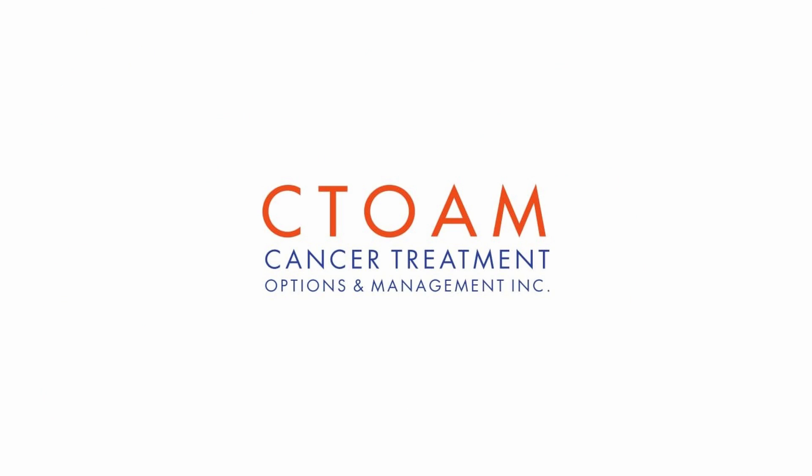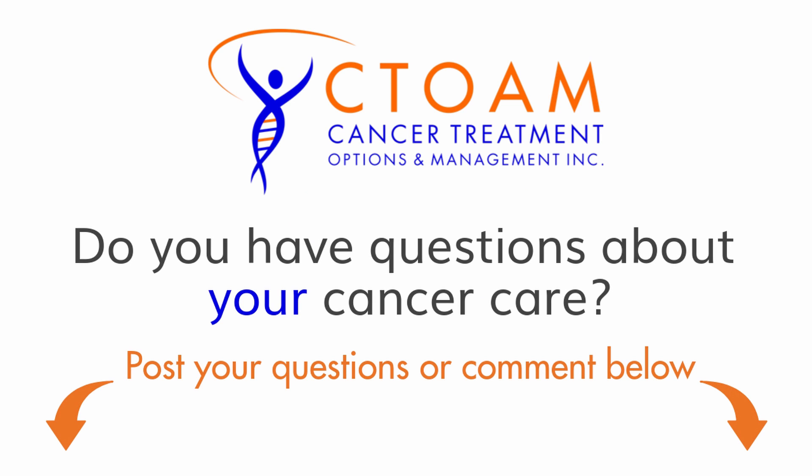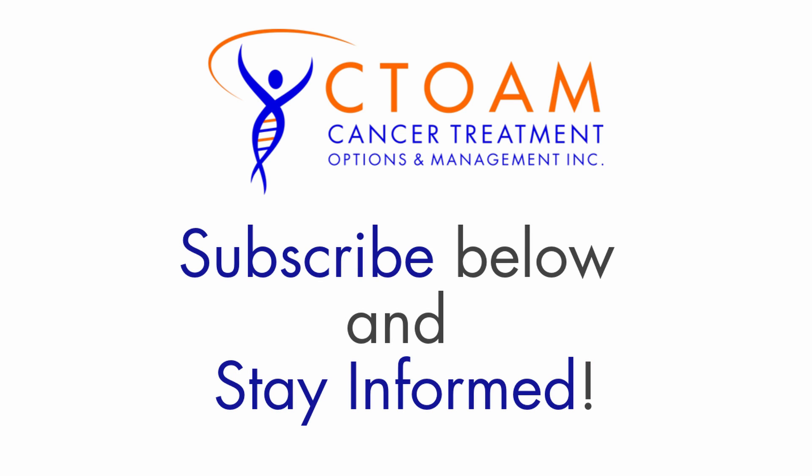Thank you for watching SeaTome TV. Subscribe below and stay informed.